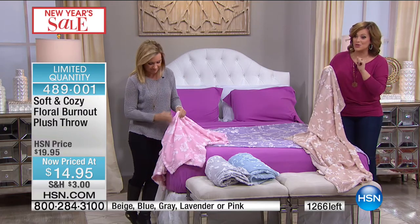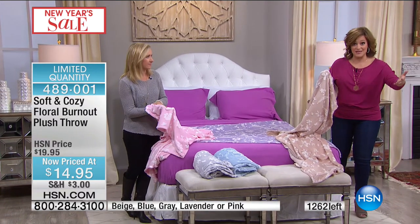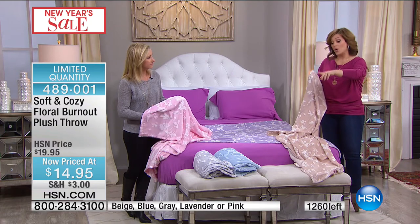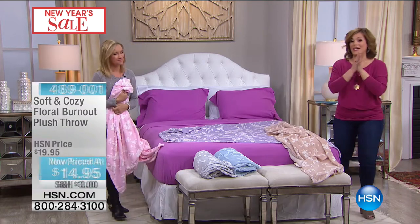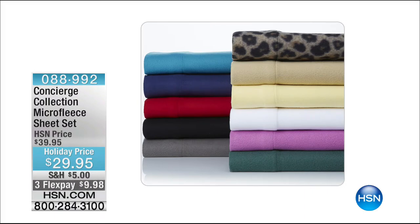Item number is 489-001. This is normally $19.95 — really the lowest price we've ever done on this. It feels like velvet in your hand. You'll pay shipping and handling once; if you buy more than one, you get half-price shipping on all other pieces. Coming up: our micro fleece sheet set. Today's the last day you can enjoy the holiday pricing — last opportunity at that $10 off.